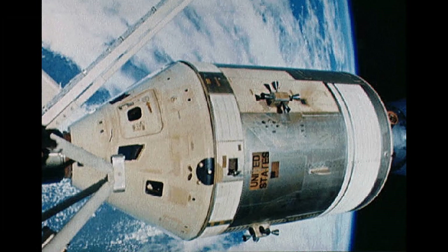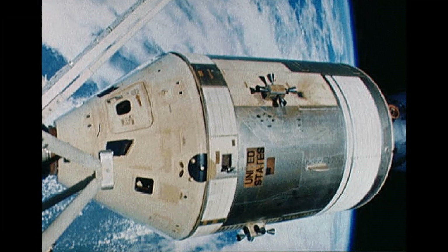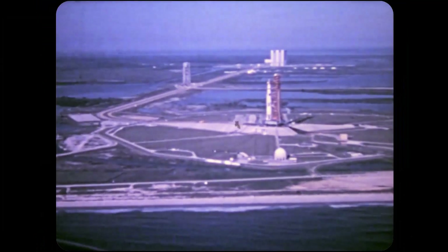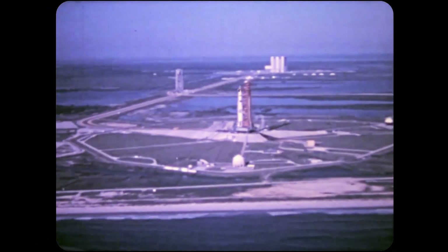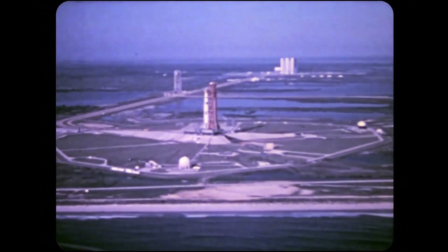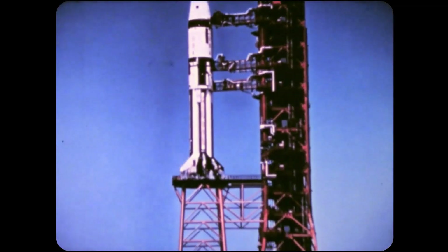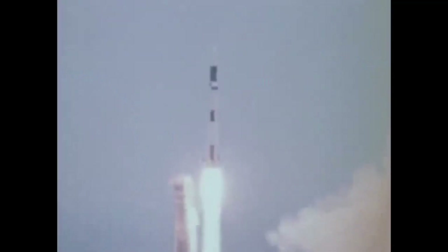The station's orbital control would be achieved using the engines on the Apollo spacecraft that transported astronauts for missions. On May 14, 1973, the finished station was launched from NASA's Kennedy Space Center in Florida. The crew intended to travel to the station one day after launch. However, reality differed from the plans. Excessive vibrations during launch damaged one of the station's solar panels, a temperature regulation panel, and a meteor shield.